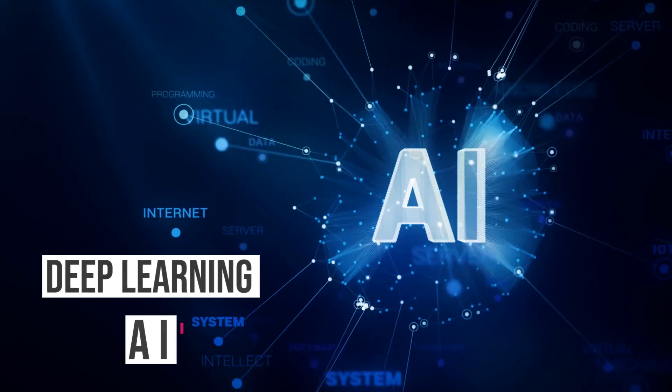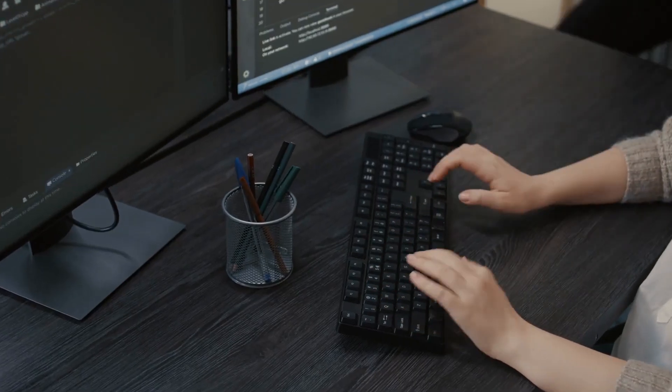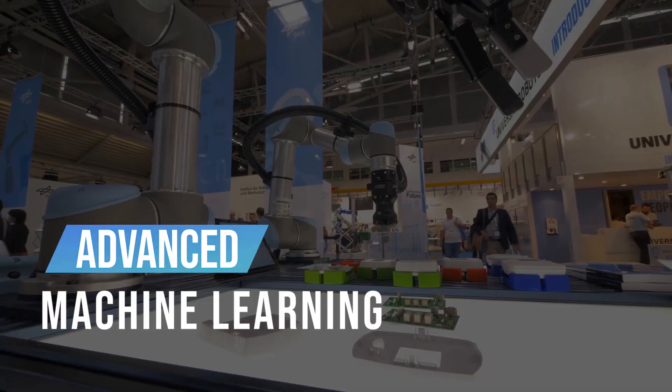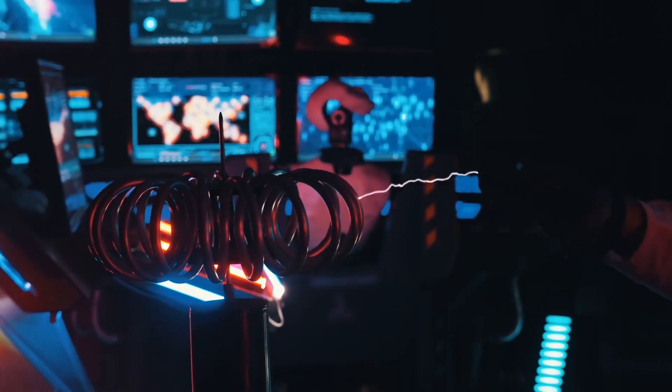Scientists utilize deep learning AI to replicate the actions of human hands performing the same work. Even with the most advanced machine learning, it is only successful about half of the time. To be honest, we messed up easier jobs.